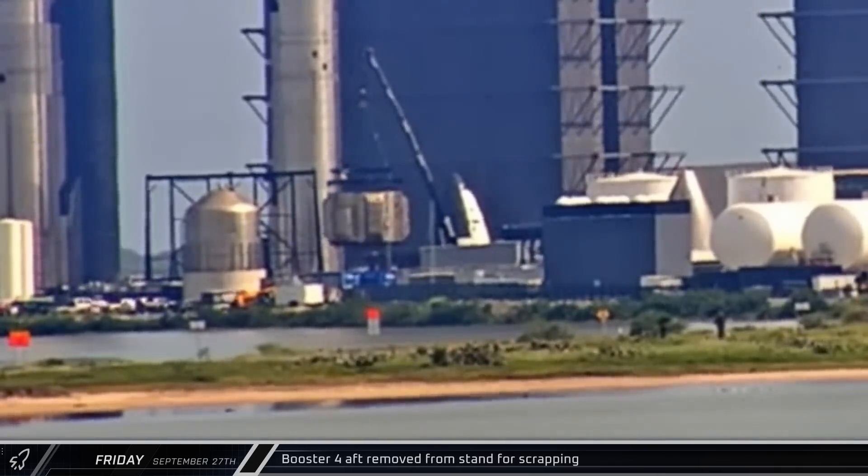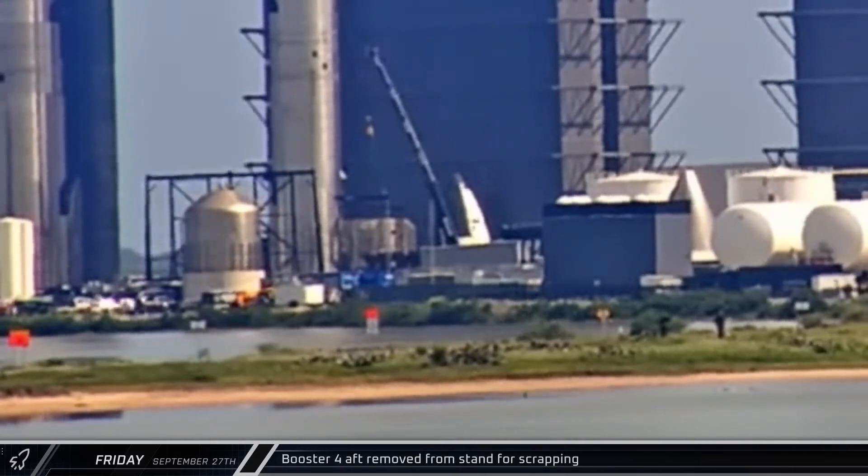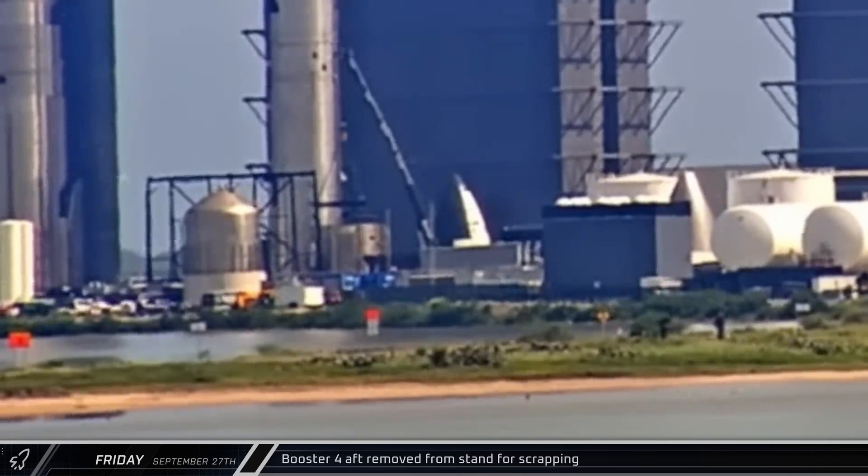At the Rocket Garden, Booster 4's remaining aft section — which carried the early booster's hydraulic power units that caused so much trouble on Starship's first flight — was pulled off its stand for scrapping.